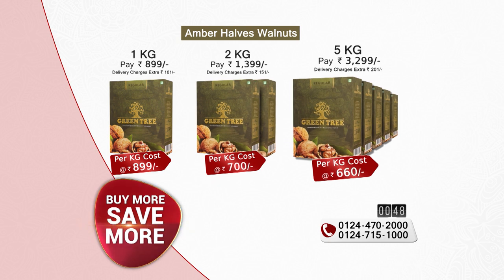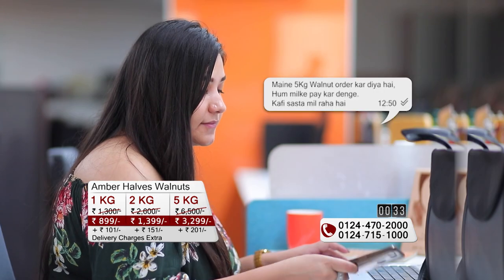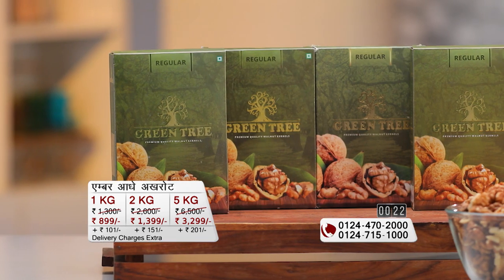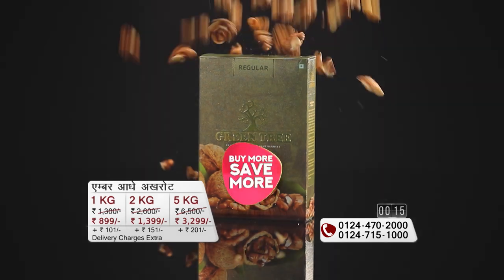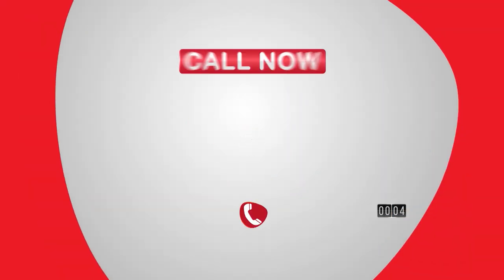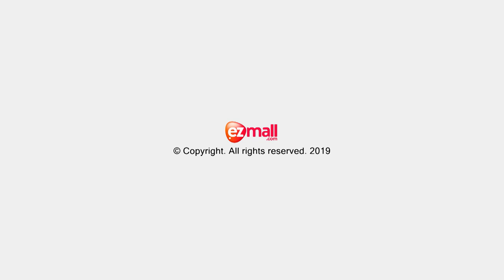You will see 5 kg for only ₹3399, with ₹201 shipping charges. If you think you don't need 5 kg, ask your WhatsApp group, relatives, family friends, or neighbors if they need walnuts — then place a combined order and share it, because it comes in 500g and 200g boxes delivered to your house. Buy more, save more — shop wholesale online. Our address is www.ezymall.com. You can call the numbers on screen to place your order.